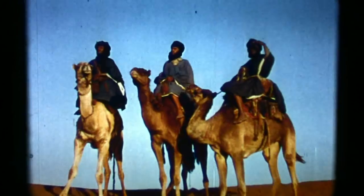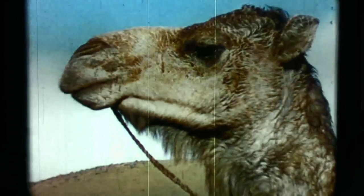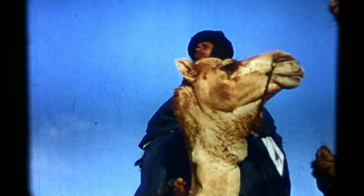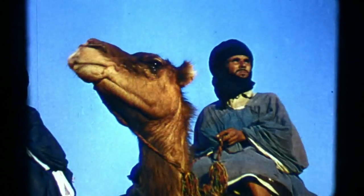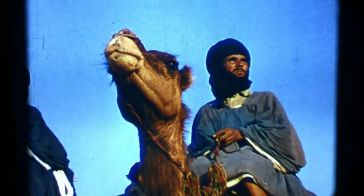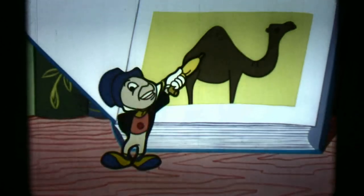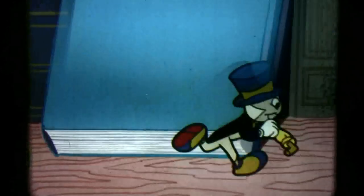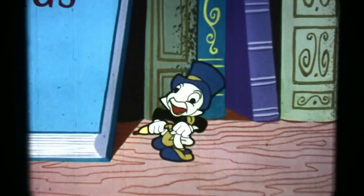Some say that since biblical times, this great burden bearer has been man's most useful animal. And even today, man with all his mechanized skill has not been able to completely replace the ship of the desert. But you know, there's something I don't understand — how come he has a built-in lunch box and I have to carry mine? Oh well, that's just the nature of things.